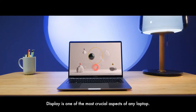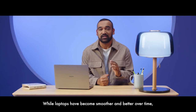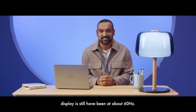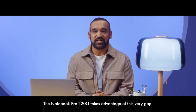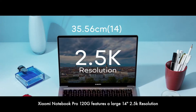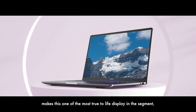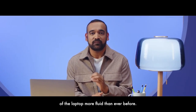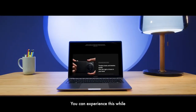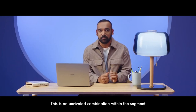Display is one of the most crucial aspects of any laptop. With the Xiaomi Notebook Pro 120G, we reimagine this for you. While laptops have become smoother and better over time, displays still have been at about 60Hz. The Notebook Pro 120G takes advantage of this very gap. It features a large 14-inch, 2.5K resolution, 120Hz display. 2.5K resolution on a 14-inch display makes this one of the most true-to-life displays in the segment. The choice of 120Hz high refresh rate makes your overall experience more fluid than ever before. This is an unrivaled combination within the segment.